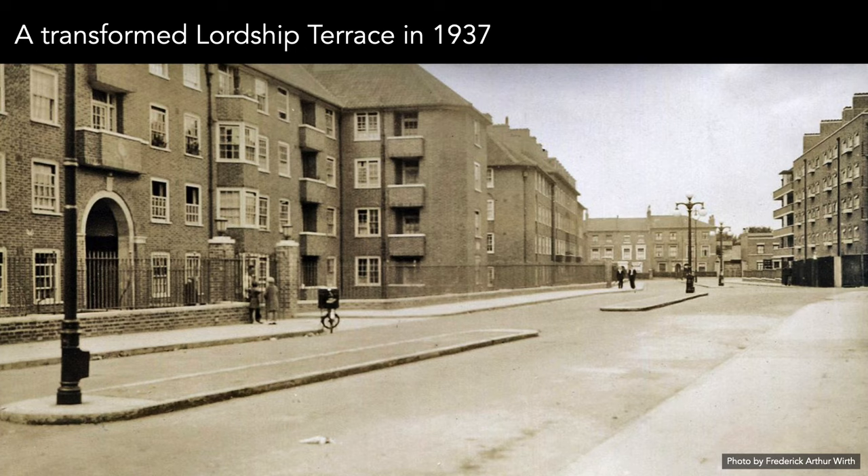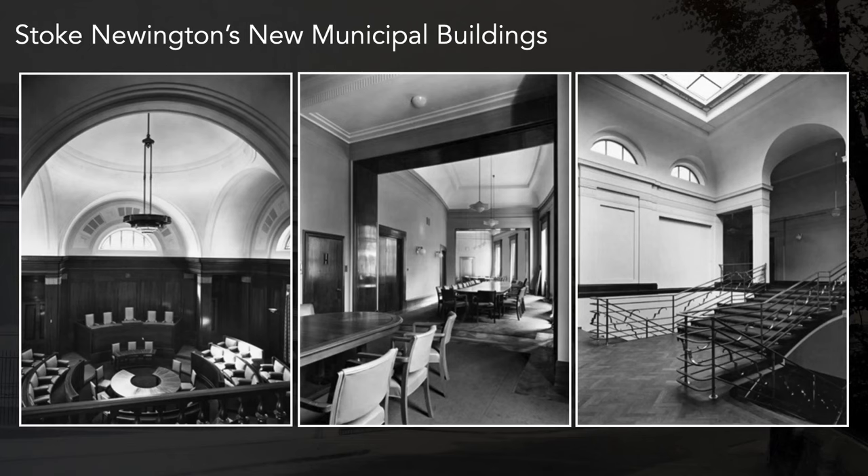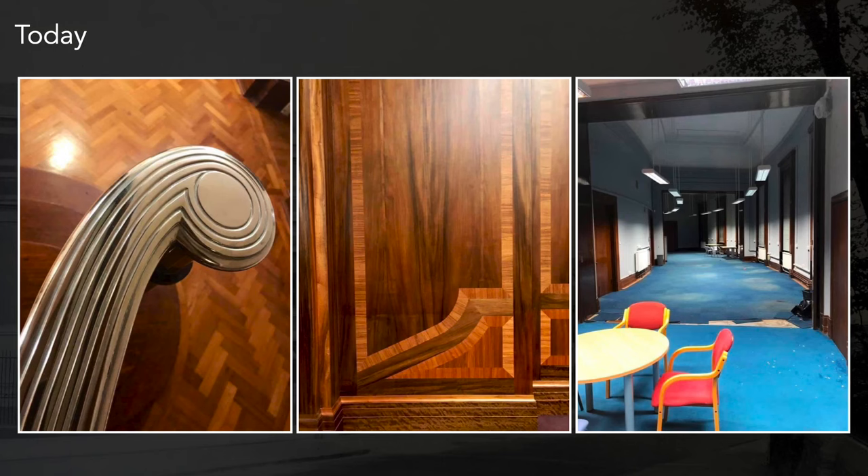This is what Lordship Terrace looked like in 1937 — completely different. On one side you had those large houses with big gardens; on the other side used to be the small houses of Barn Street and Lordship Terrace. By 1937 it was all what we'd define today as social housing. Also, the town hall was completed after two years. These are some views of the inside when it opened, and this is what it looks like today, including an unused curved space facing Church Street.